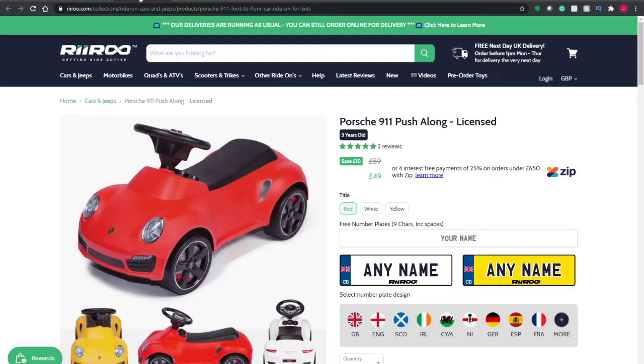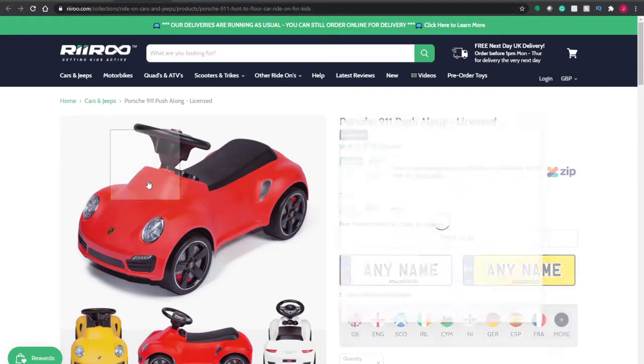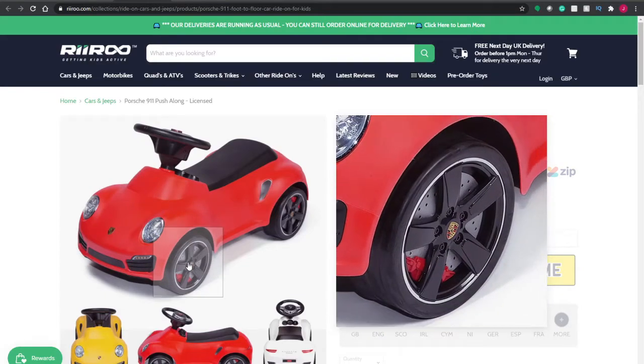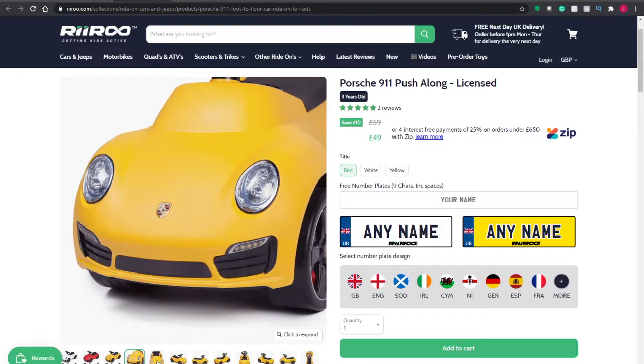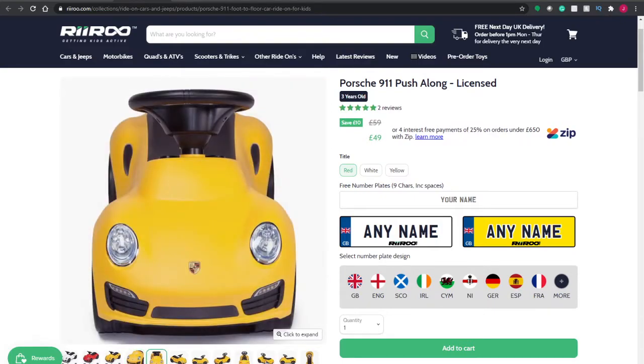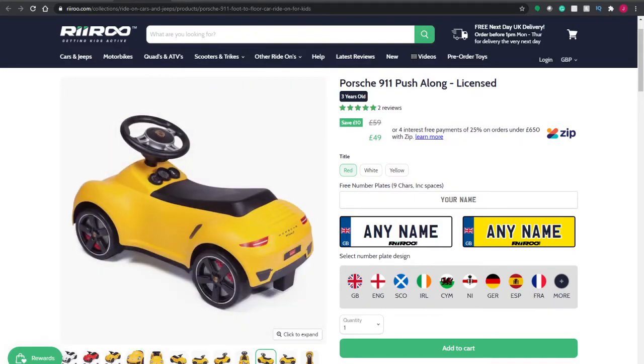Another one we've got is this Porsche 911. Similar to the Mercedes, it's a foot-to-floor. We have fantastic detailing on the wheels as well. It comes in red, yellow and white. They can scoot along. We have some nice pictures, a very comfortable looking seat, some realistic speedos and good detail on the steering wheel. Once again, it's a good price.